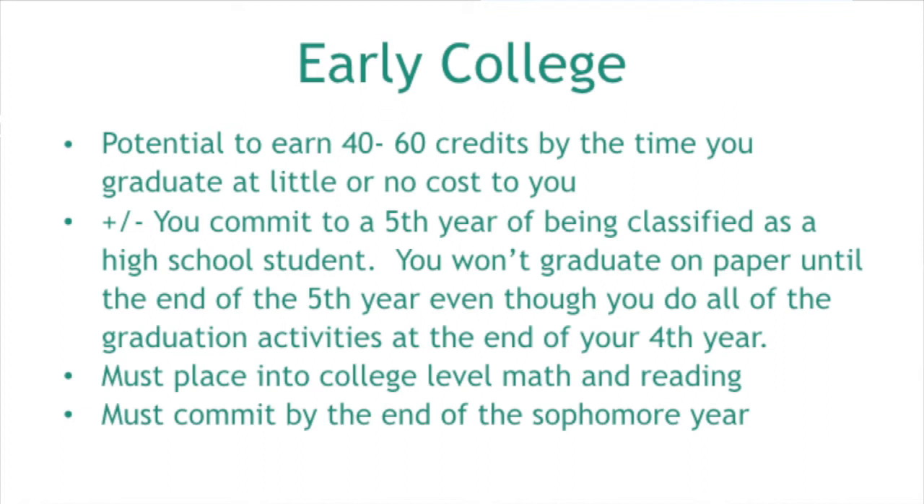Students couldn't come back halfway through junior year and join — at that point they could only be a regular dual enrolled student, not in an early college program. When we say commit, you can still get out of the program — you can start and decide it's not for you and drop. You just can't get in late or change your mind after the end of your 10th grade year.